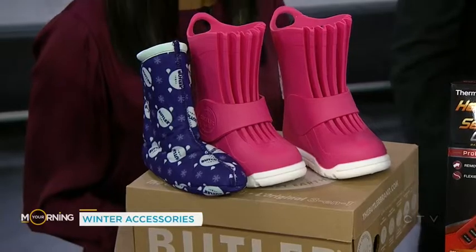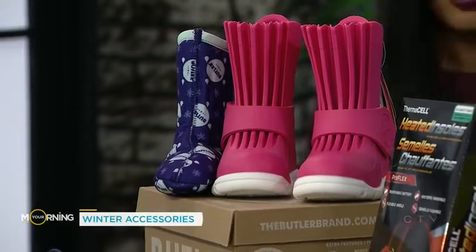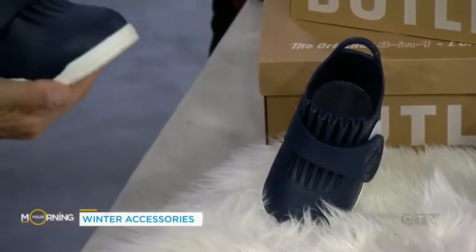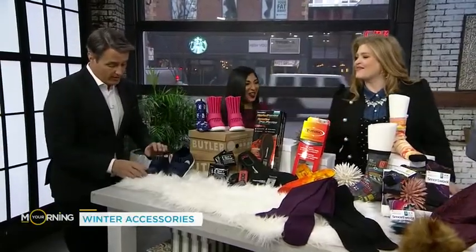And then this one is the Rock Hopper — it goes over top of a shoe that already exists for your kids, so you're not packing indoor shoes. Everything is thrown in the dishwasher to clean them. They're environmentally friendly. We love this Butler — I don't know who this man is, but if you ran for something you'd have my vote.